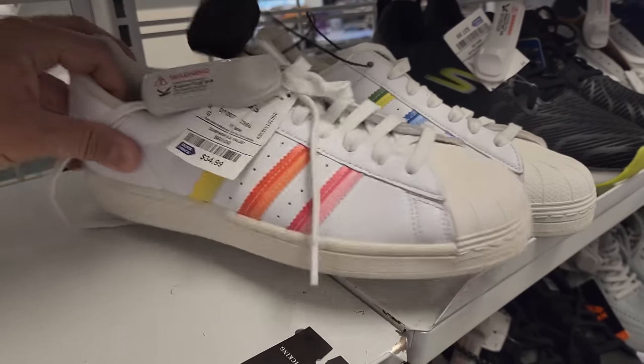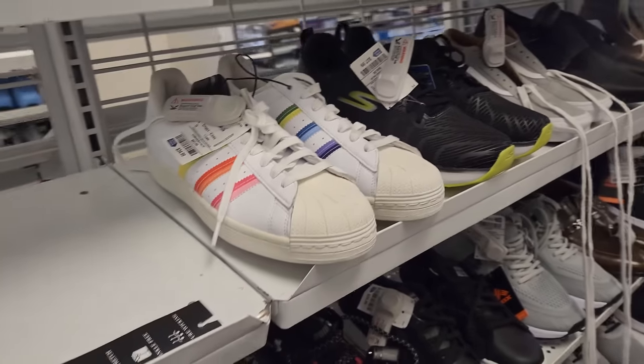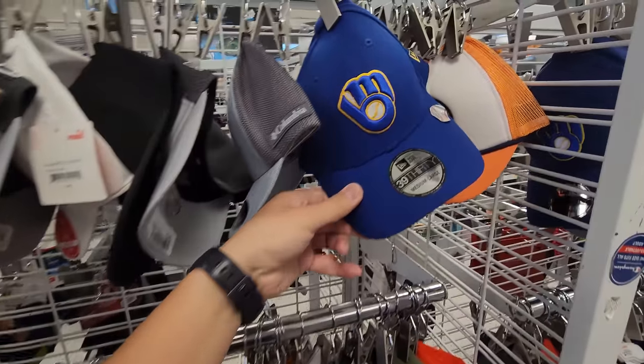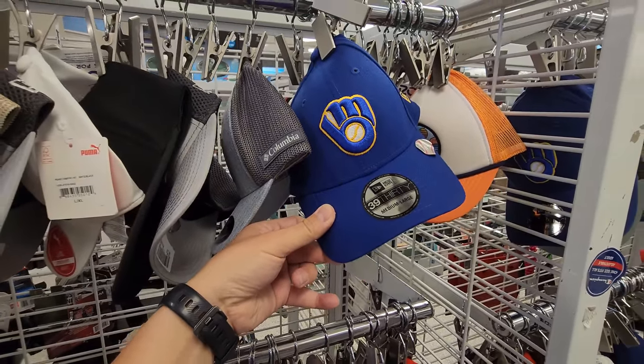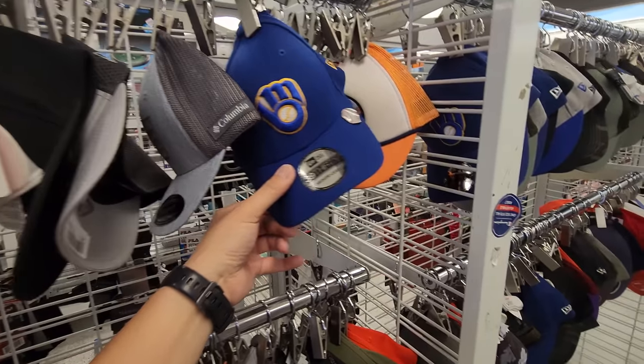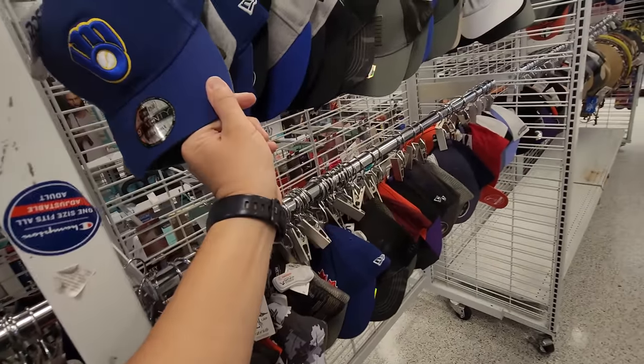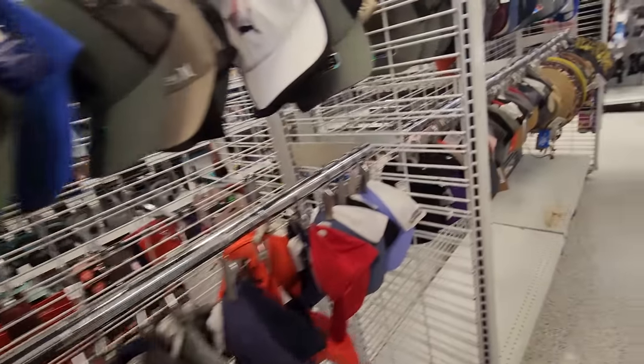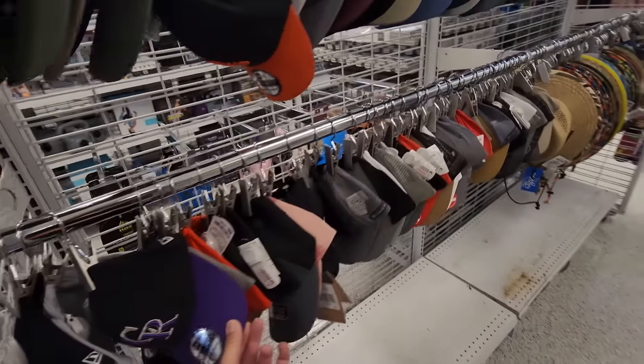Last thing are these Superstars right here, go for $35, size 9. Also checking the hats to see if there's anything interesting. Got the Brewers right there — these New Era hats are down to $7, normally $20, which seems a little bit low.